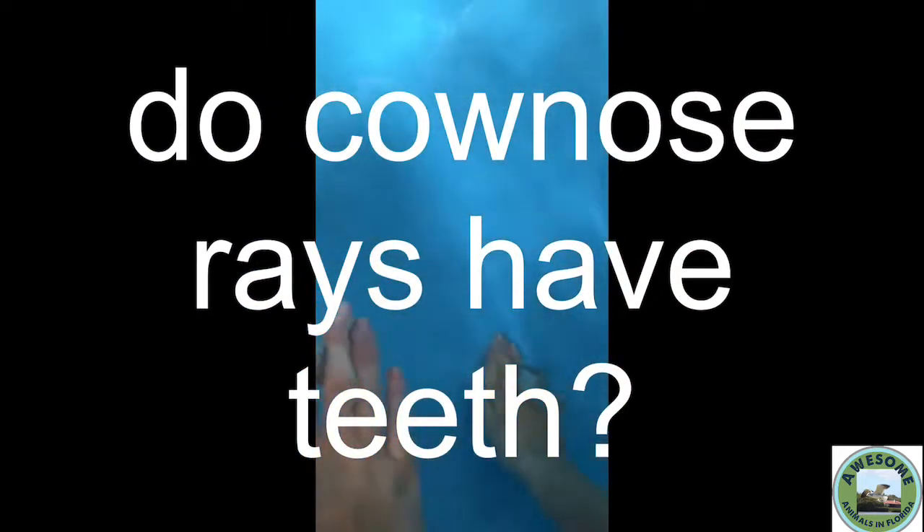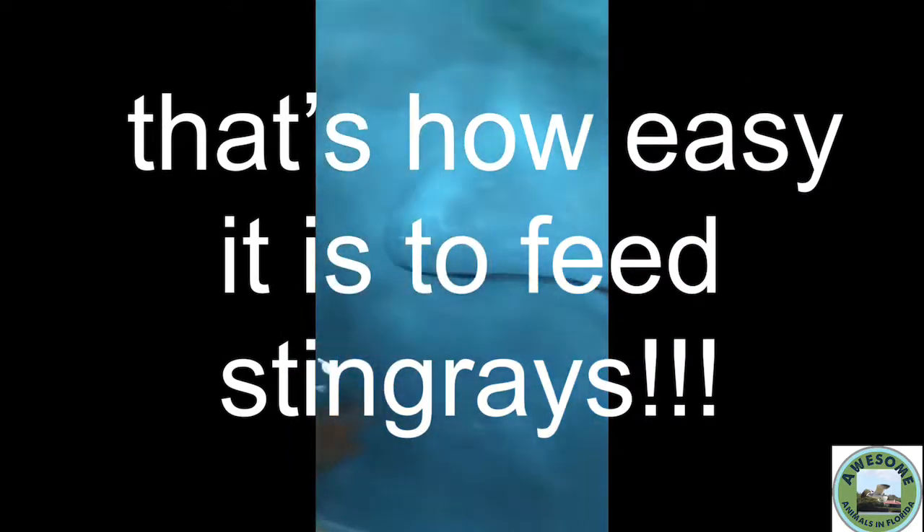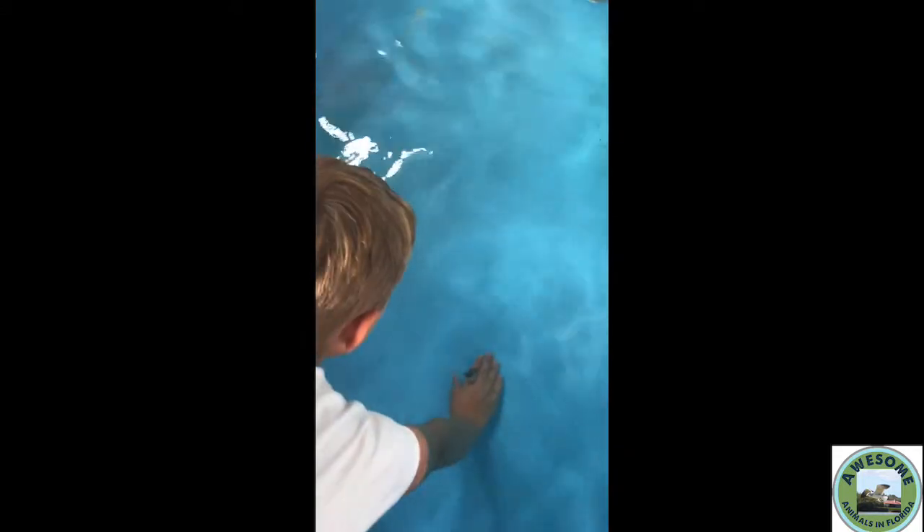Do cow nose rays have teeth? You're probably wondering, since we're feeding them. Their jaws are extremely robust and they have teeth with hardness, but don't worry — they have molars, kind of like nurse sharks, that just suck.